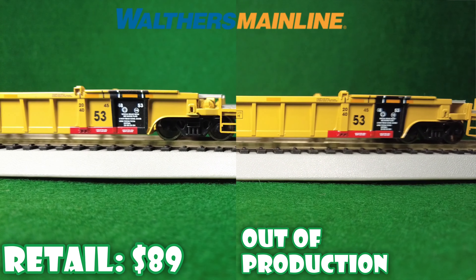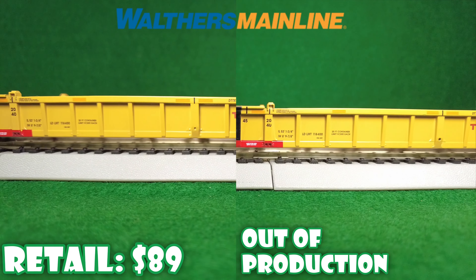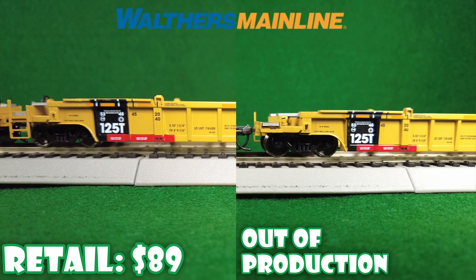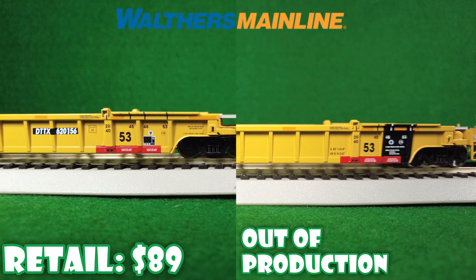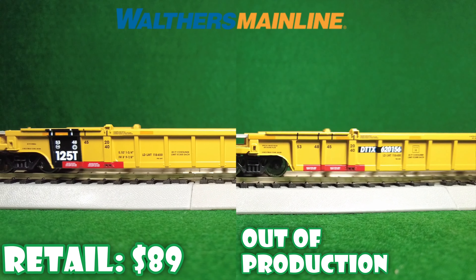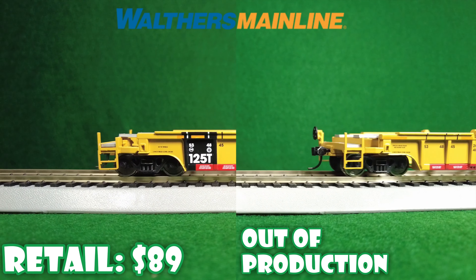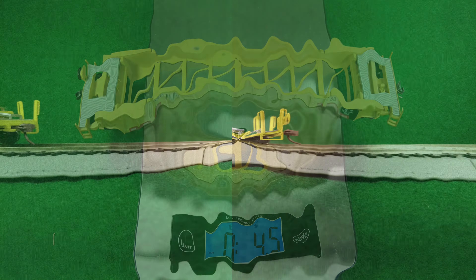Up next is Walther's. These do also come in three packs — I'll just show you the one here. 36-inch wheels, Protomax couplers, a metal body. These are pretty heavy, and let's see what the weight is. Pretty good detail on them — 4.5.